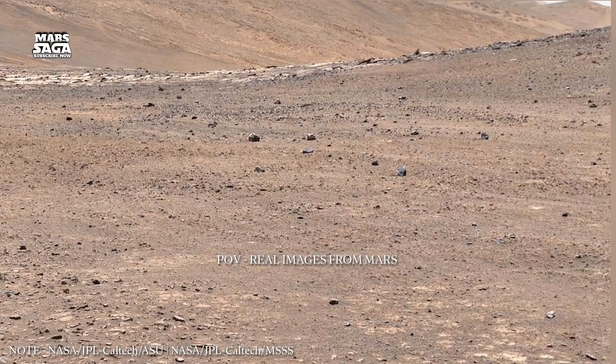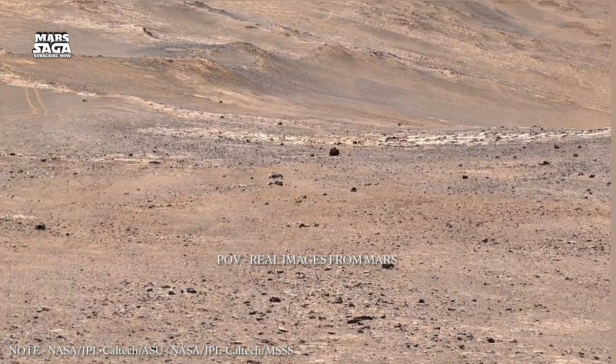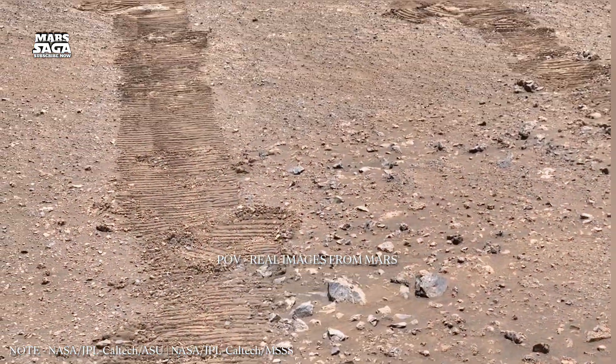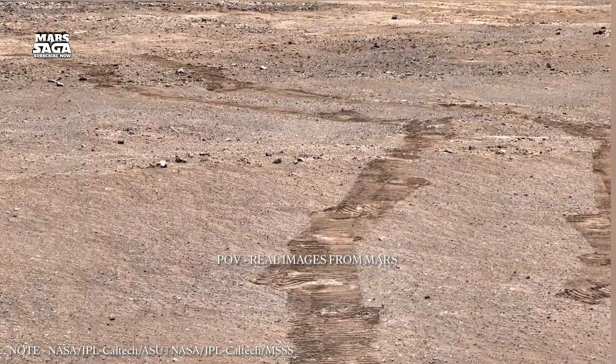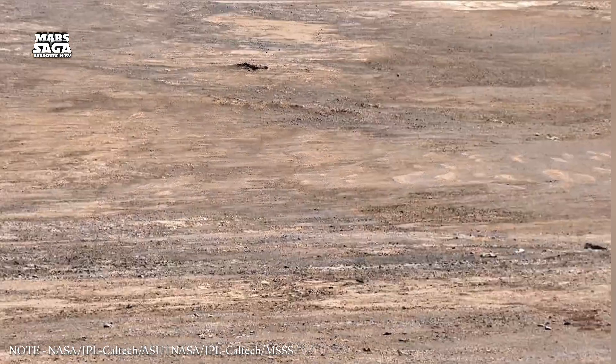Mars Saga moves deeper now, not across the surface, but beneath it. This episode explores what lies under the red dust, and why the underground of Mars may still hold secrets that the surface no longer shows.